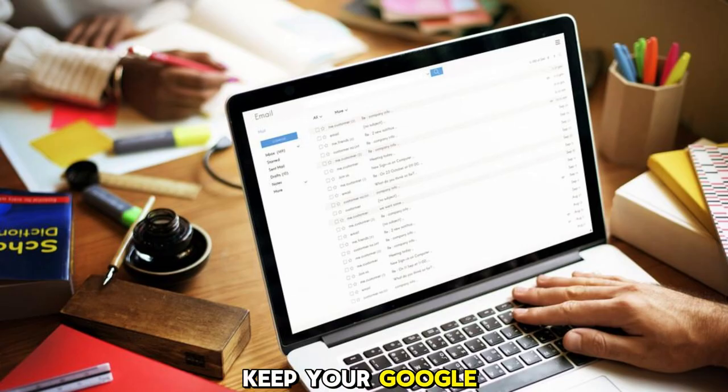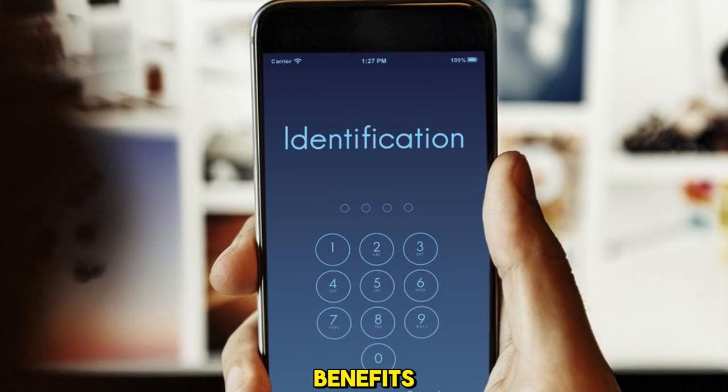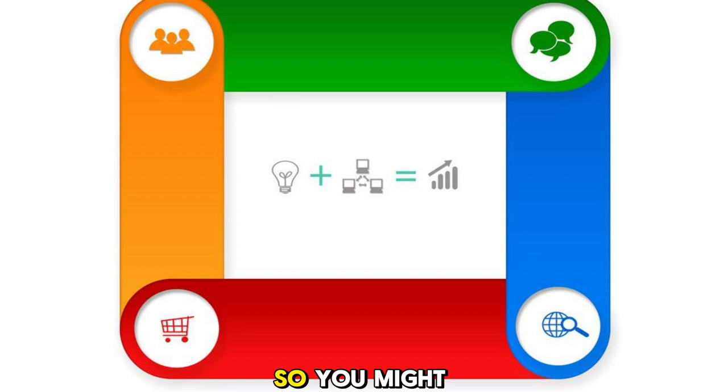Another way to keep your Google accounts active is to add a subscription or a purchase to your account, such as Google One, Google Play Music, or Google Play Movies. This will not only keep your account active, but also give you some extra benefits, such as more storage space, access to exclusive content, or discounts on apps and games. However, this option will cost you some money, so you might want to consider if it's worth it for you.